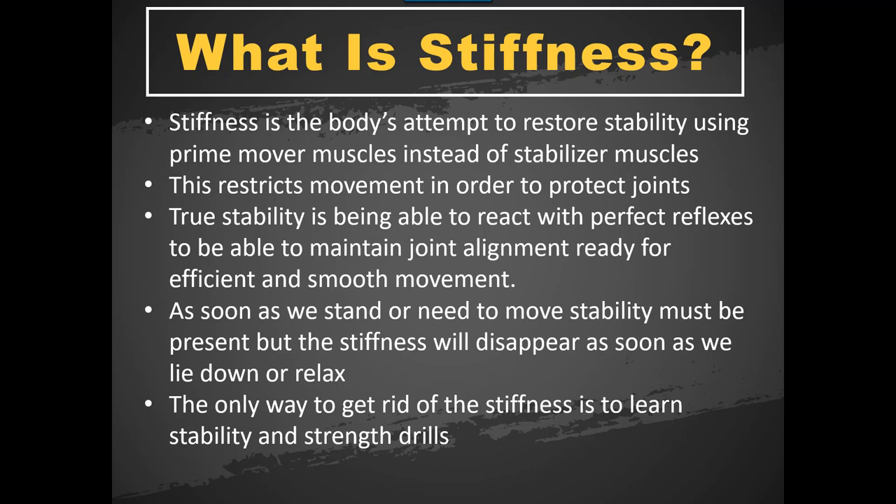Stiffness and stability are different. Stiffness is really the body's plan B attempt to restore the lack of stability. Instead of using the small stabilizer muscles — which aren't big enough to create movement, they're just there to keep joints in the right place — if they're lazy, disabled, or the timing is wrong, you end up using your prime mover muscles. The prime movers are now being compromised of their movement function in order to create stability at the joint. The body will say: I'd rather be stiff and stable than unstable and risk severe injury — so your movements become really compromised.